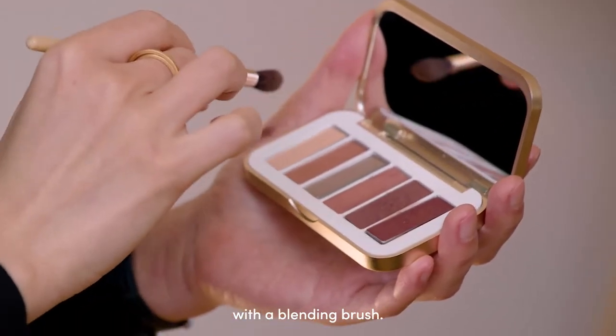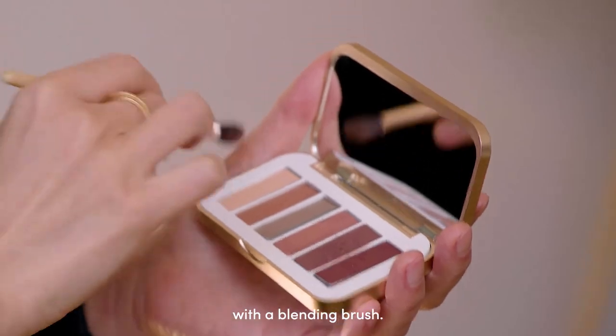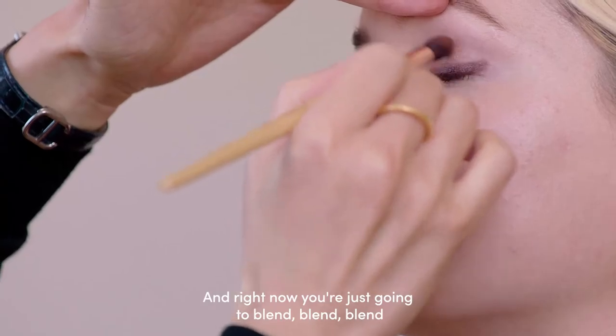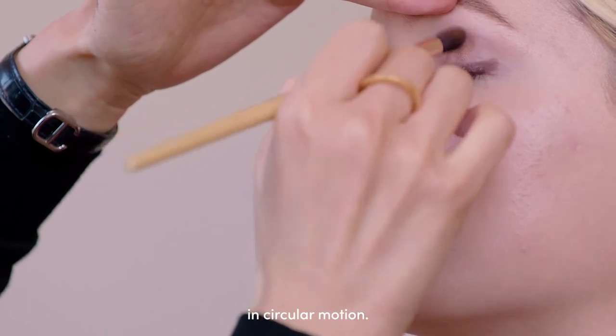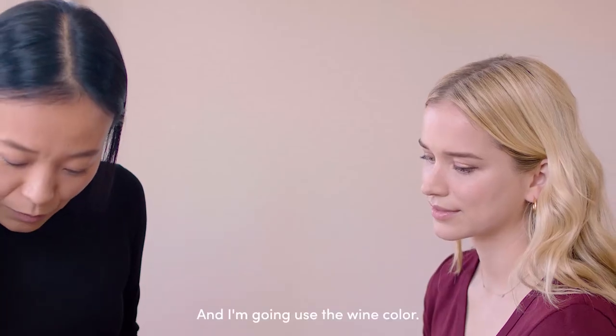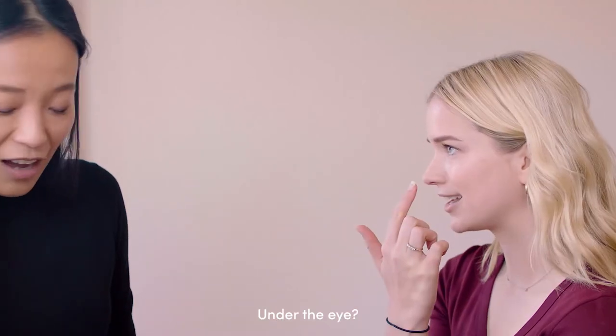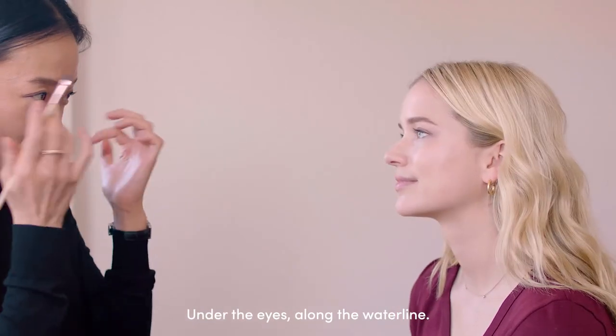Now we're going to go back with a blending brush and just blend in circular motions. I'm going to use the wine color under the eye, along the waterline.